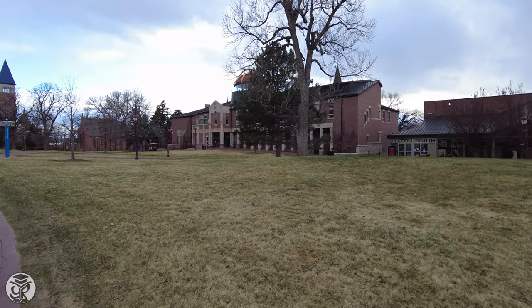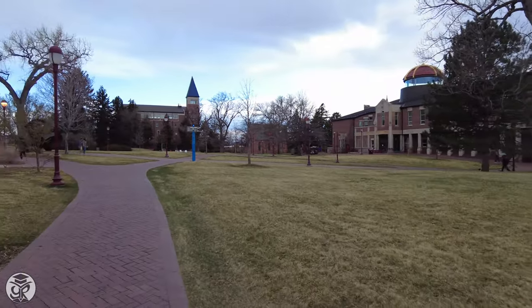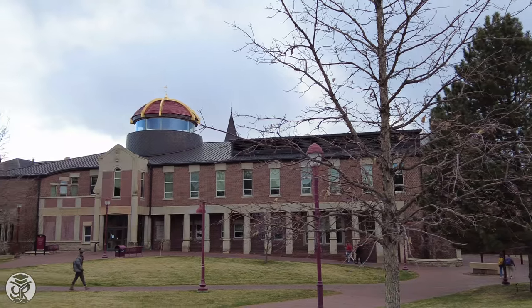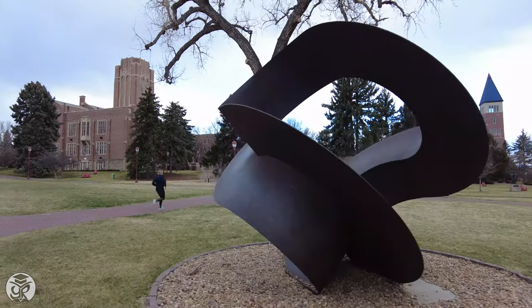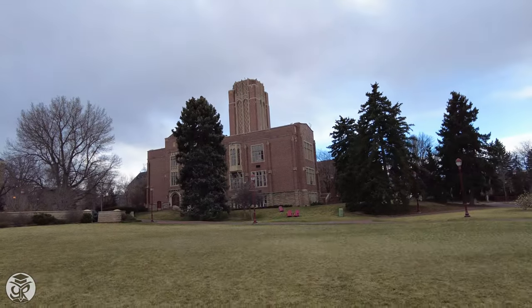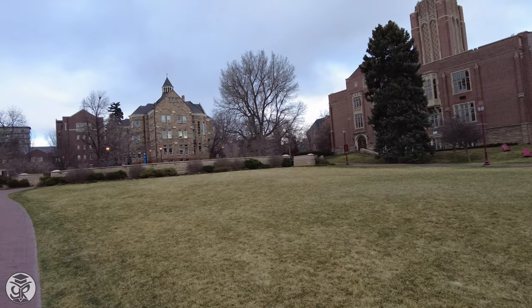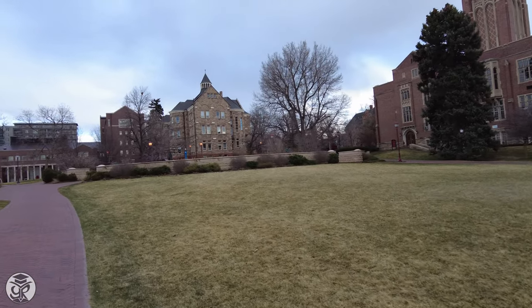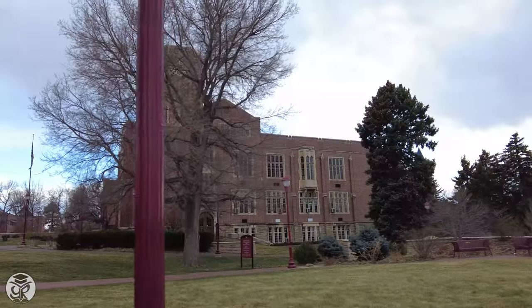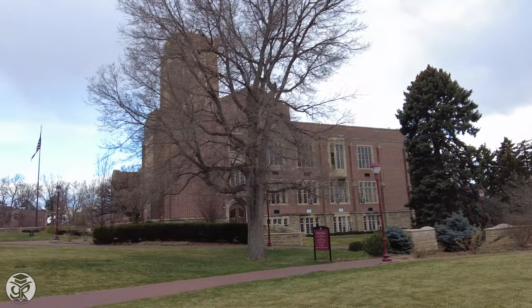Across the green lies the highly-ranked Noble School of Hospitality Management. You'll also find University Hall, where we started this afternoon. Near Buchtel Memorial Tower is the graduation green, where you can get a closer look at the university's historic architecture.